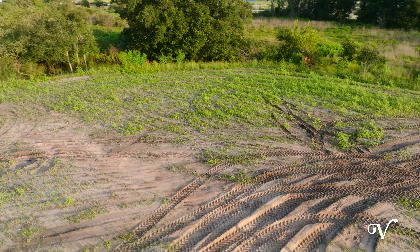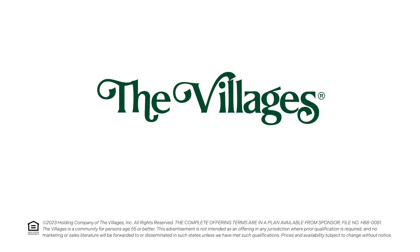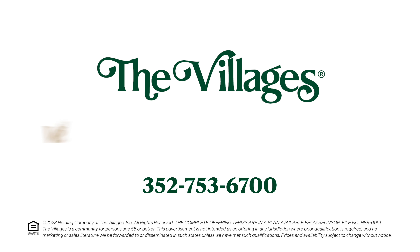To learn more about personalizing your dream home in this new designer neighborhood near Sawgrass Grove, or for more information, just give us a call at 352-753-6700. We'd love to show you around.